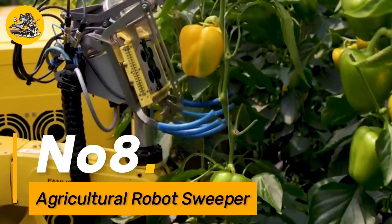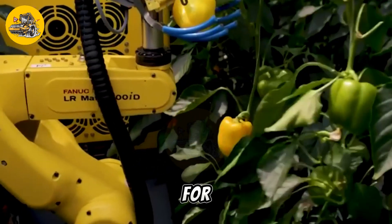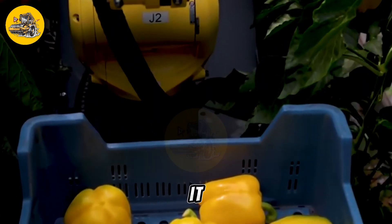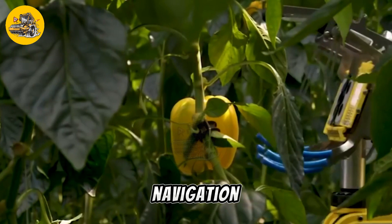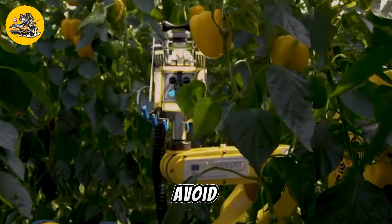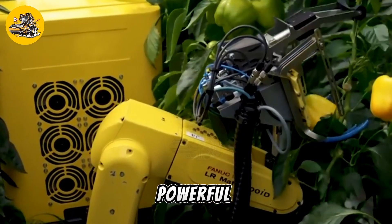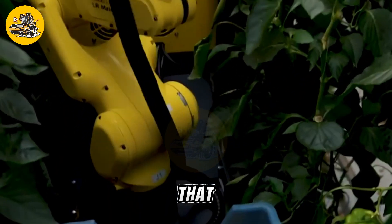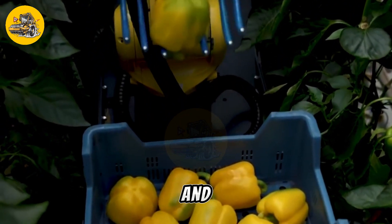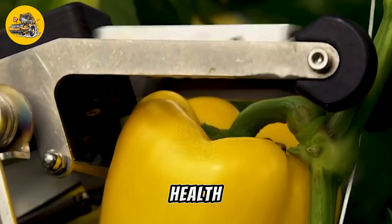Number eight: the Agricultural Robot Sweeper is an autonomous robot designed for sweeping and cleaning agricultural fields. It features a sophisticated navigation system that allows it to navigate through fields and avoid obstacles with ease. The Robot Sweeper is equipped with a powerful sweeping mechanism that can remove debris, weeds, and other unwanted materials from the field, improving soil health and crop yield.